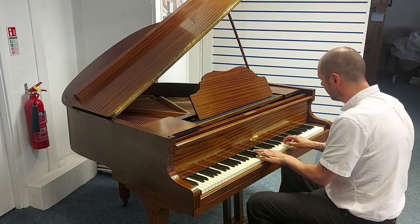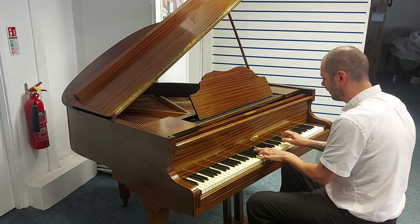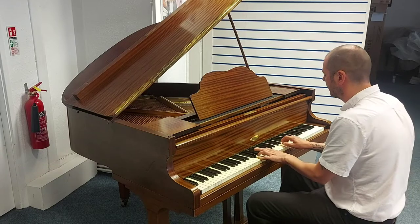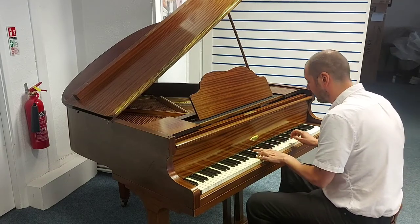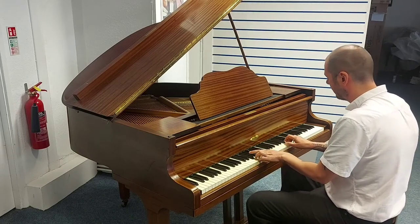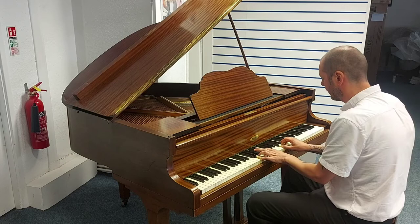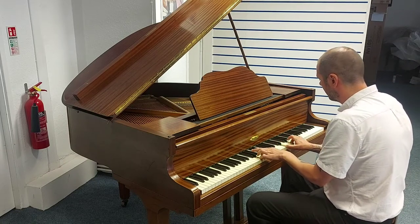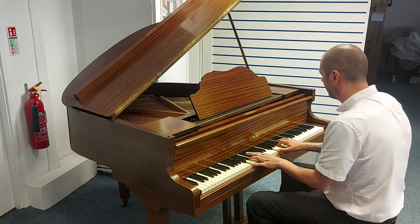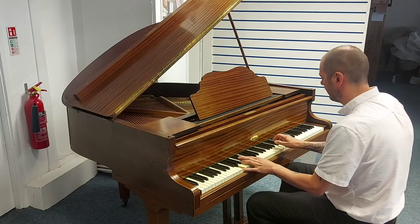So, like I say, it plays and sounds really well.